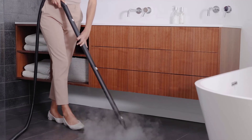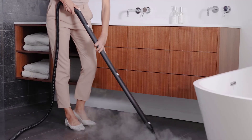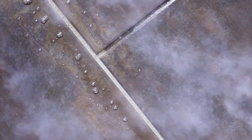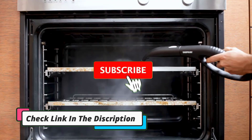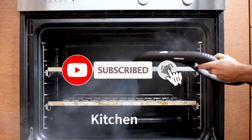Through extensive research and testing, I've put together a list of options that will meet the needs of different types of buyers — whether it's price, performance, or particular use case. If you want more information and updated pricing of the products mentioned in the video, be sure to check the links in the description below. And don't forget to subscribe. So let's get started.